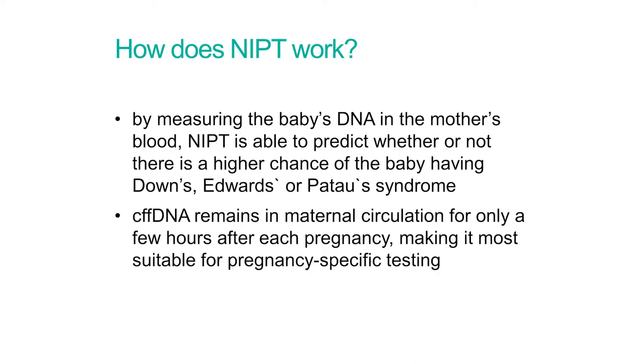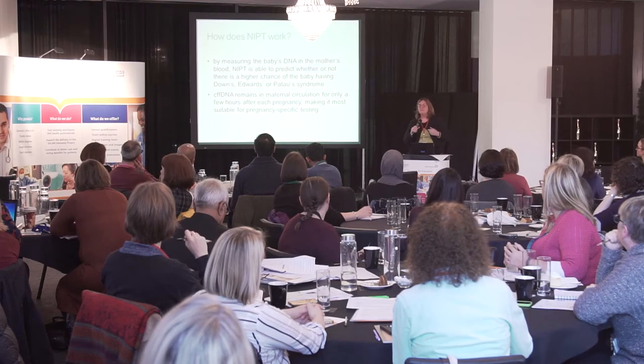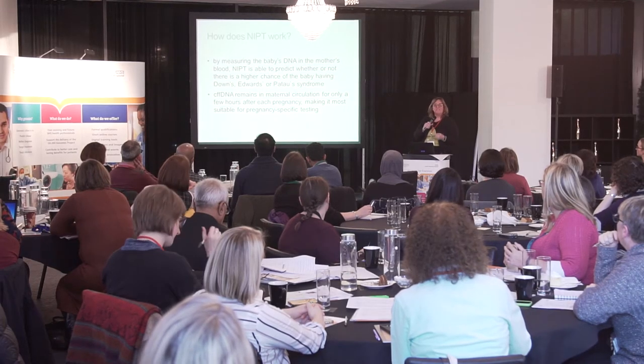This cell-free fetal DNA remains in circulation for only a few hours in each pregnancy, so once the baby is born, it is present for a few hours and then disappears, making it particularly suitable for pregnancy-specific testing.